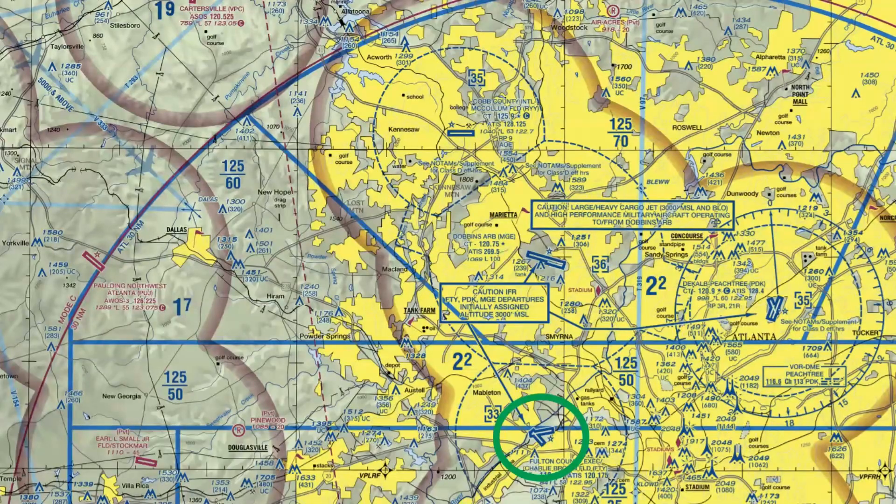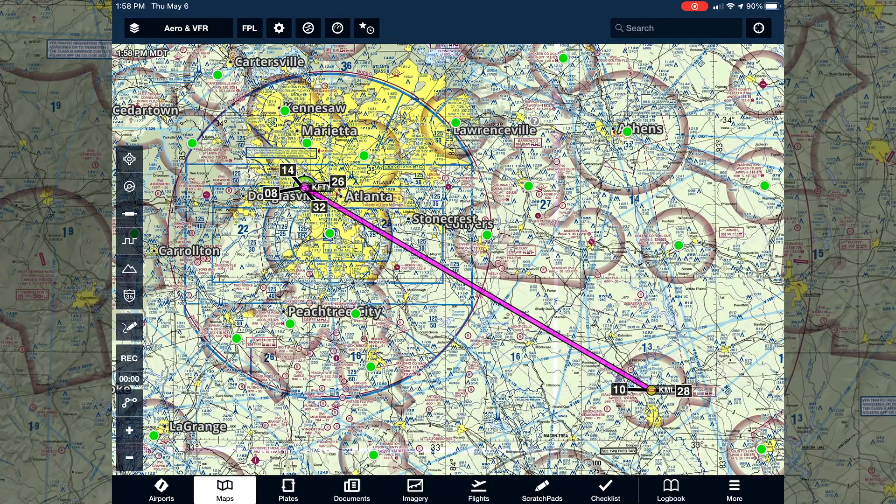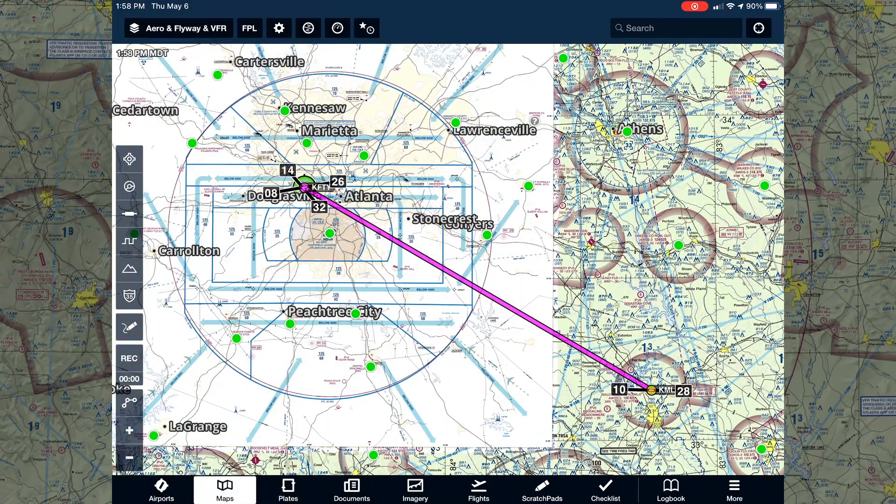For the next example, flying into Fulton from the southeast, we're going to do it through the iPad so I can show you some of the features that make ForeFlight a wonderful resource. We're going to go from Baldwin County to the southeast — identifier Kilomike Lima Julia — and fly northwest into Fulton. For flight planning, remember the easiest way to figure out how to get in and out of Class B airspace is to look at the flyway charts.